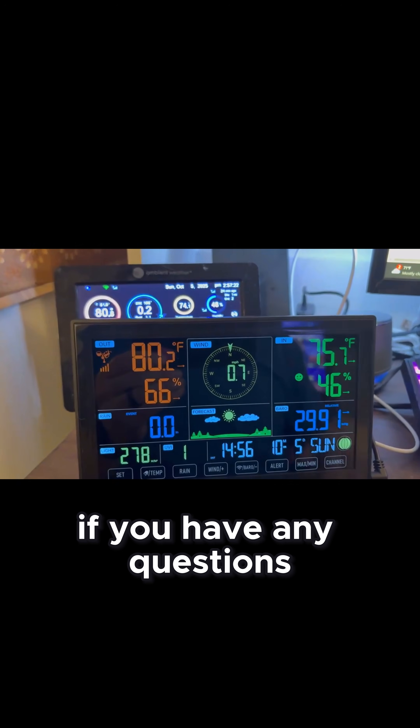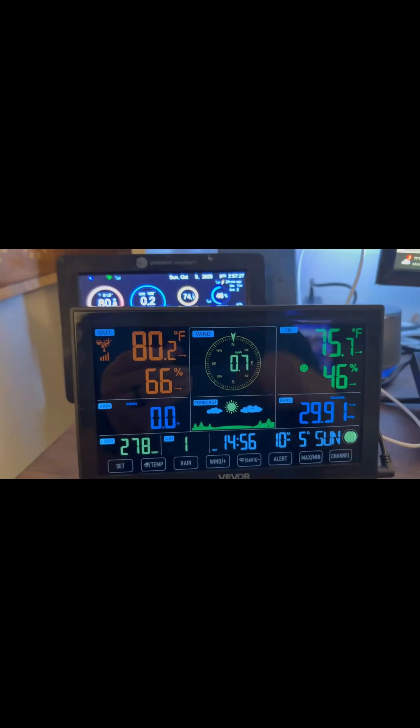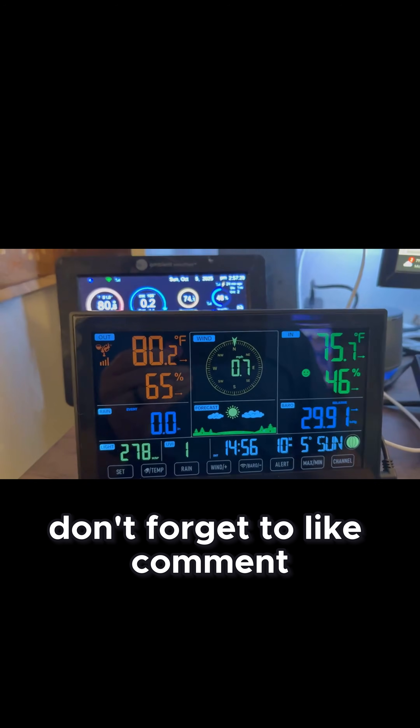Let me know if you have any questions in the comments below. I'm pretty sure I covered everything I could think of with this weather station. Don't forget to like, comment, and subscribe.